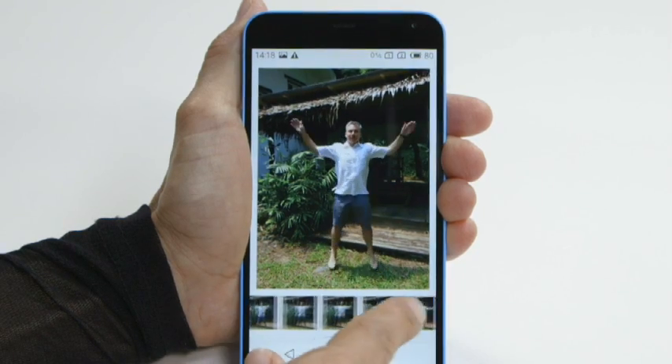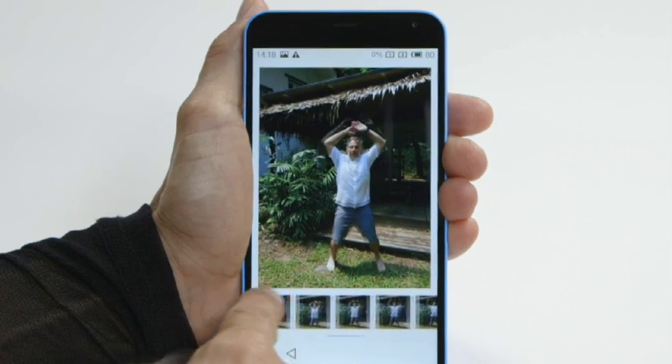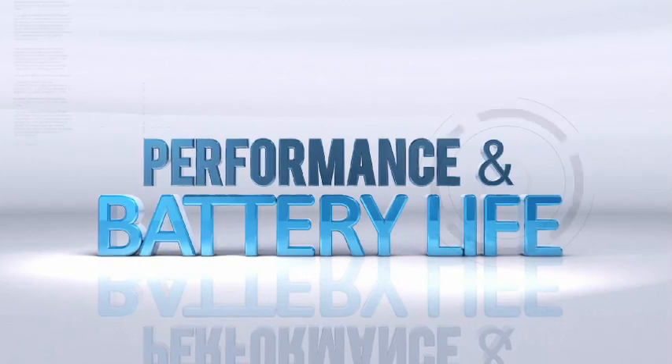For fast movement photos, just press and hold the shutter button to take 30 continuous shots in 3 seconds. There is no optical image stabilization, so make sure you have a steady hand.